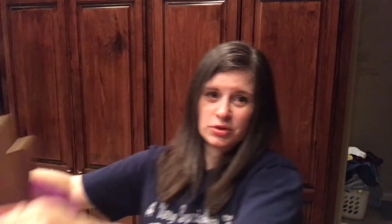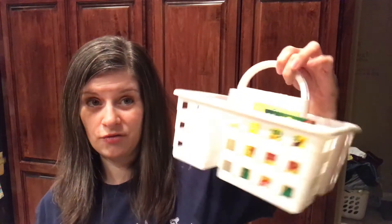I bought this bucket from Dollar Tree to put it all in. The clipboards came from Walmart. I got a pack of dry erase markers, and those are going upstairs. These are staying down here in this little caddy I got from Walmart.